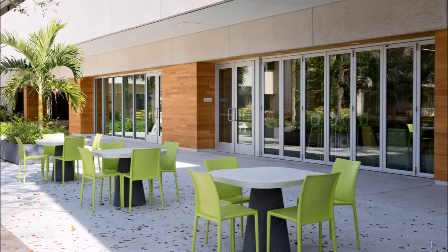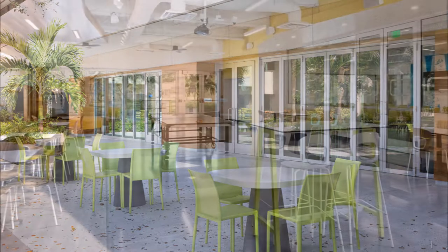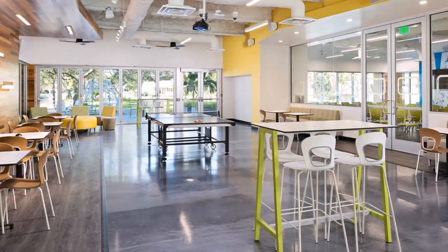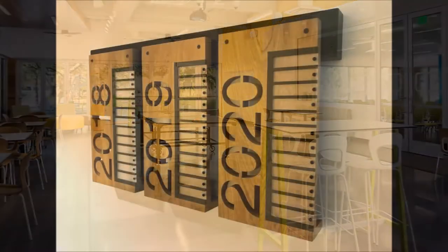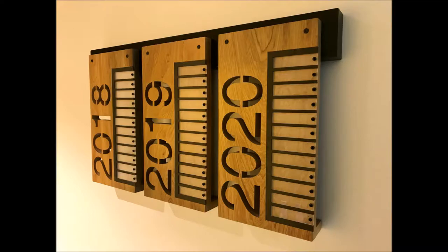B. Frank Studio updated this dated space into a modern and trendy student common area. They incorporated Goodwin's vertical and character grade River Recovered Heart Cypress in several ways throughout the site.